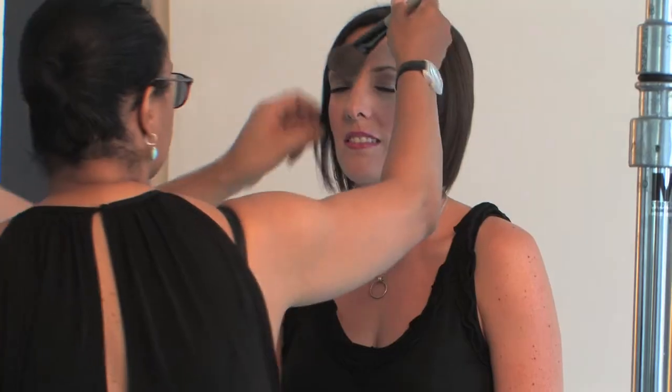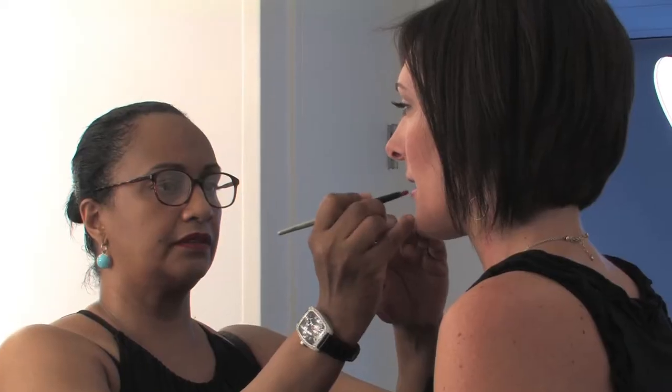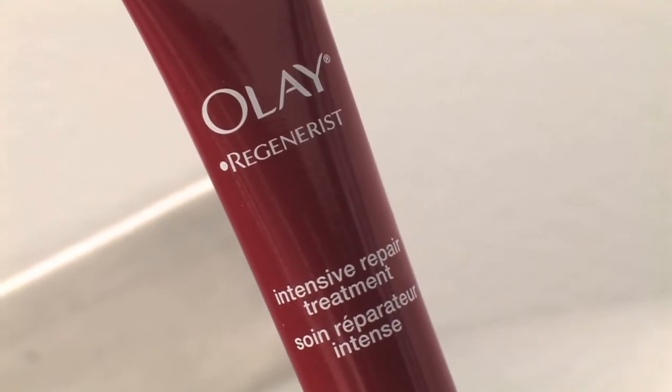Hi, I'm JoLynn with Musings of a Housewife, and I'm here today in New York with Olay and Cosmo because I've been recently trying out this new product by the Olay Regenerist line. It's an intensive repair treatment,